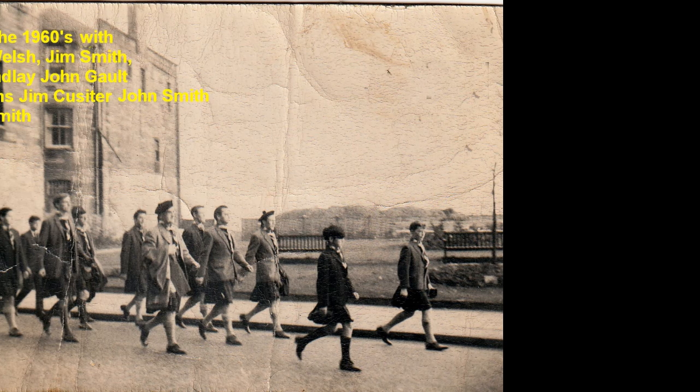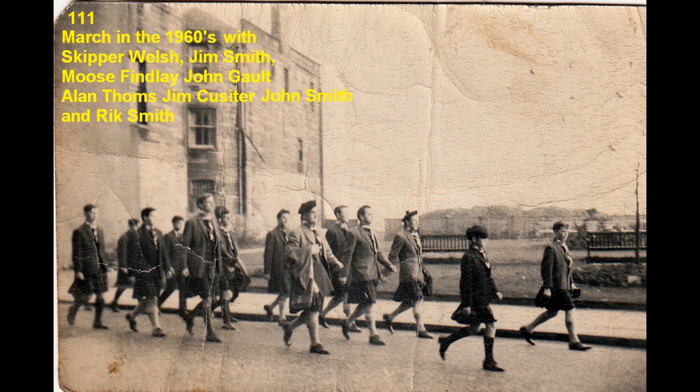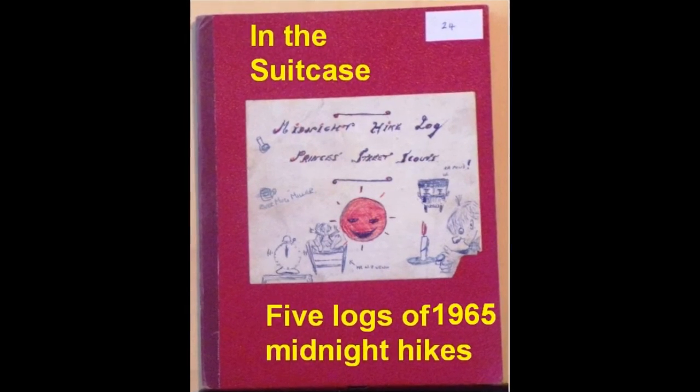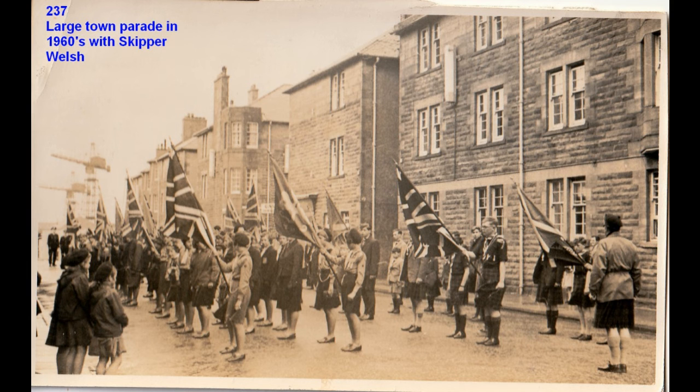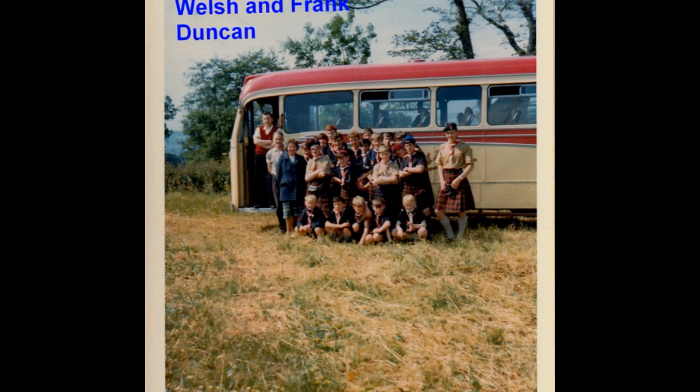Camping and hiking were still enjoyed. In the suitcase we have the logs of five midnight hikes, mostly up to Auchinfoil campsite. Photos of large parades are kept. A camp was held back at Rose Harty in 1966, and in 1967 a further camp was held with everyone travelling by bus. The Scouts did compete at Everton for the Beveridge Trophy and won it.